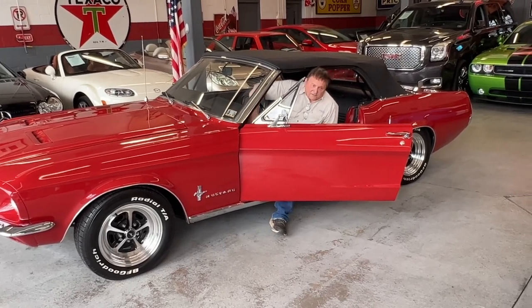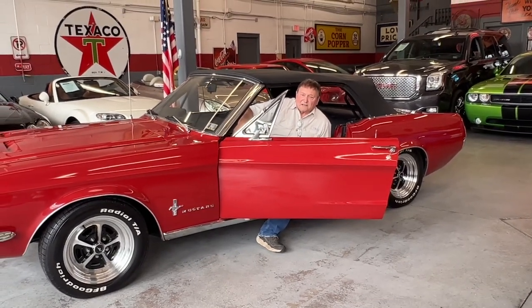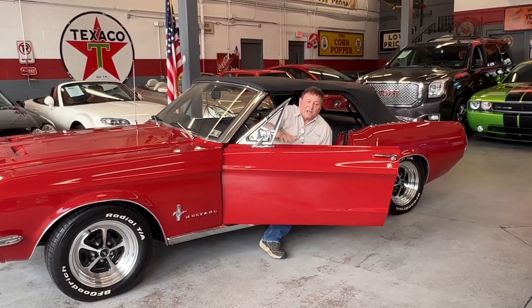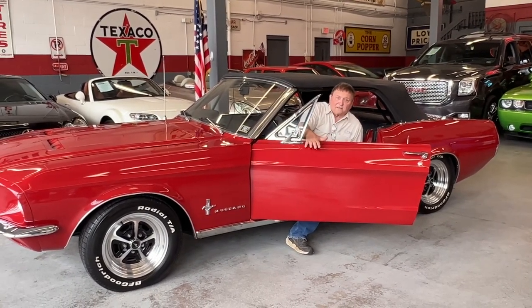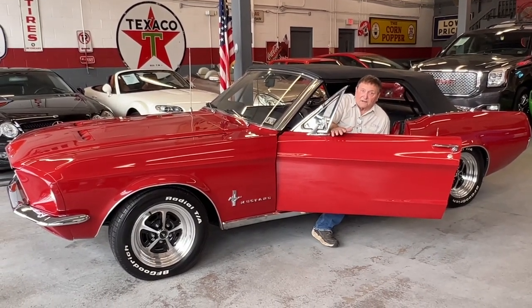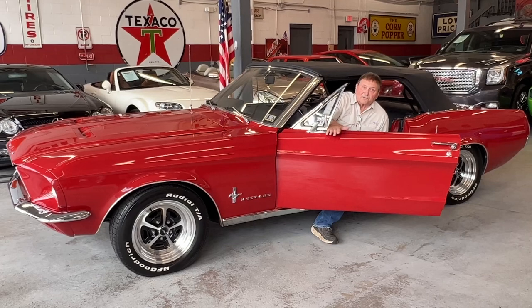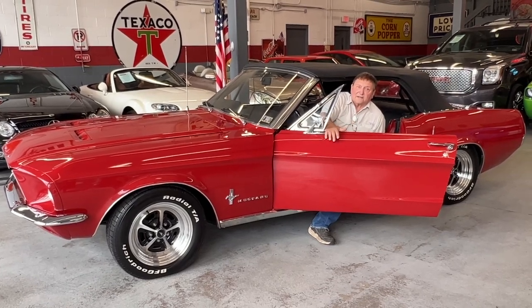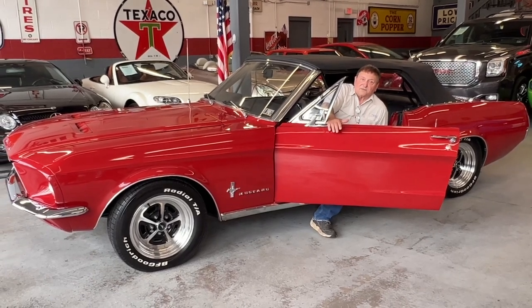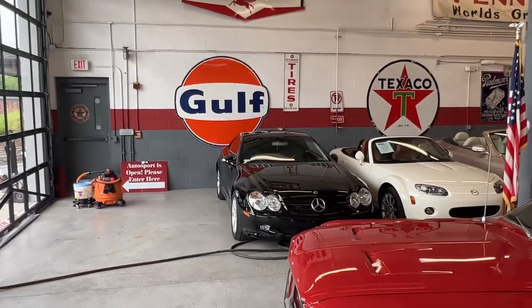Just want to bring to your attention that between the Indiana store and the Fox Chapel location — I just checked this morning — there are 125 cars in inventory. So if you see something in the background that you have an interest in, call. If it's not in the background, call anyway, because it's quite possible that we have the car. It just hasn't been gotten ready for sale yet, but it's going to be. We have 125 cars almost all the time between the two locations.